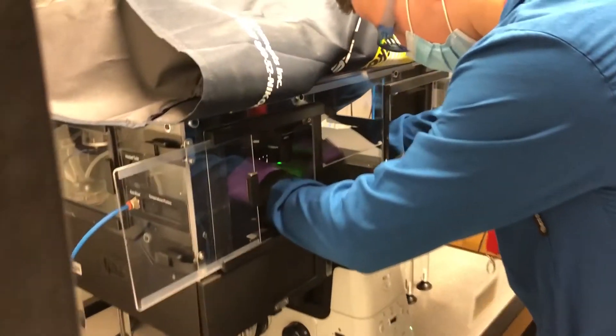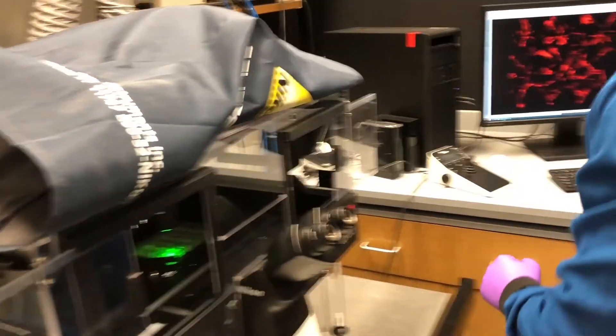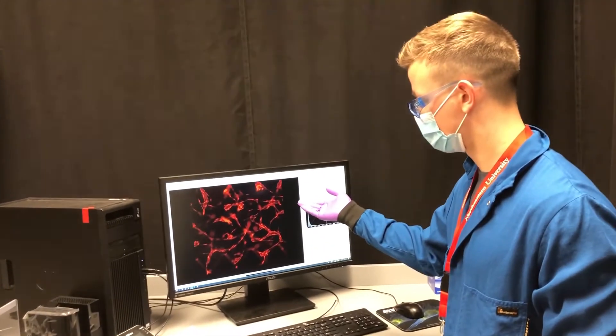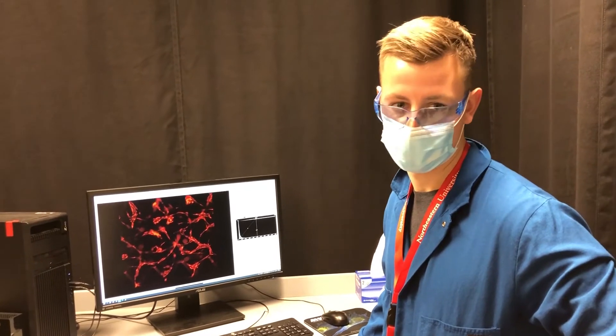In this case we take brain endothelial cells and put them inside a 3D hydrogel. After about a week in culture they form these microvascular networks that very much resemble the types of brain capillaries that you see in the human body.